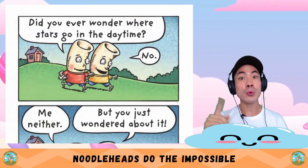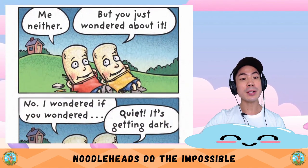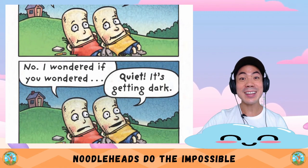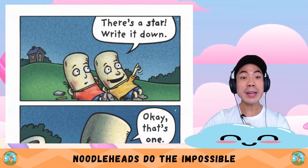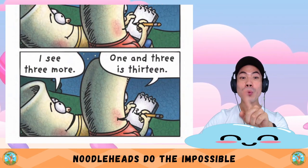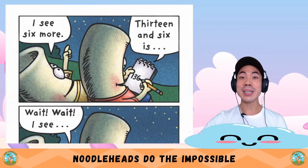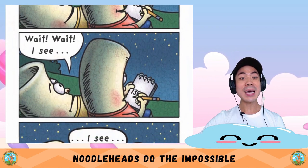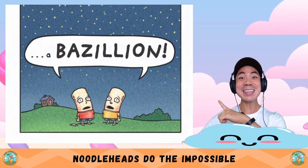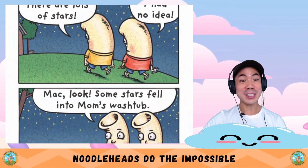Did you ever wonder where stars go in the daytime? Me neither. It's getting dark — there's a star! Write it down. That's one. I see three more. One and three is thirteen. I see six more. Thirteen and six is... wait, wait — I see a bazillion! Whoa, there are lots of stars. I had no idea.